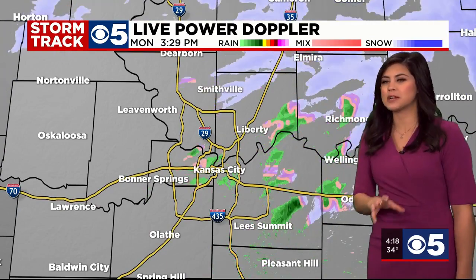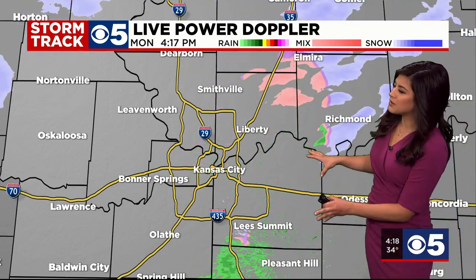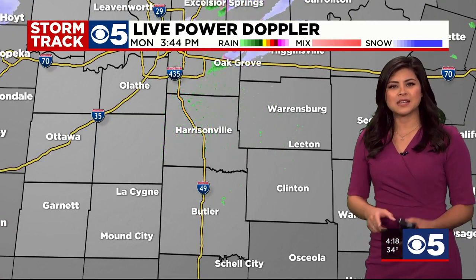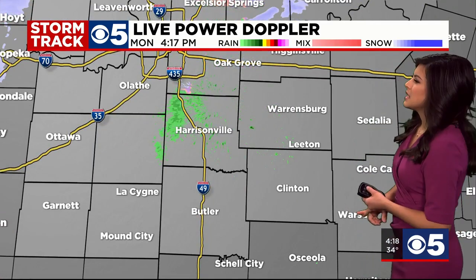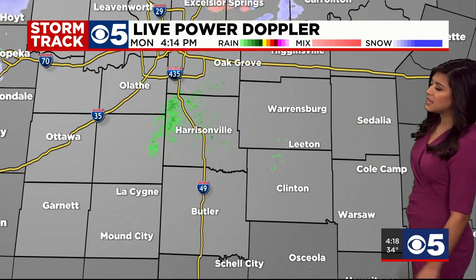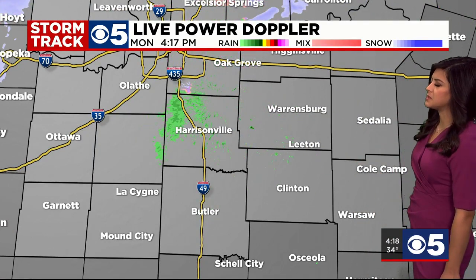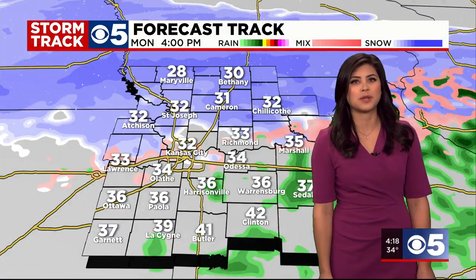Live power Doppler closer to the metro — it doesn't look like a whole lot is happening. I still think there are some parts of the metro dealing with very light drizzle or some sprinkles. For areas down south, there may be some sprinkles between Olathe, Harrisonville, and maybe near Warrensburg. Sedalia should be drying out at this point.